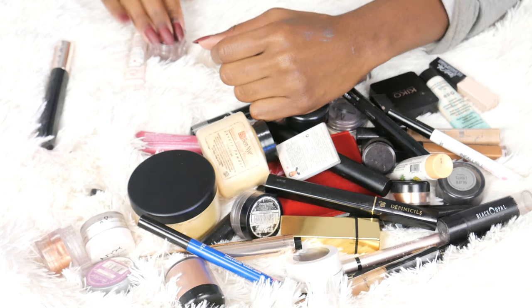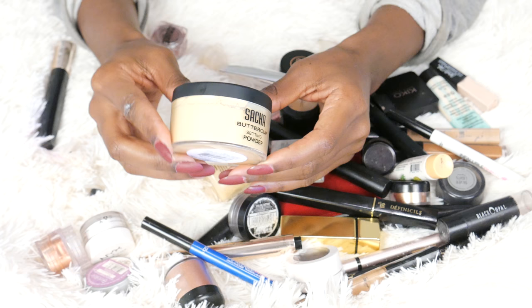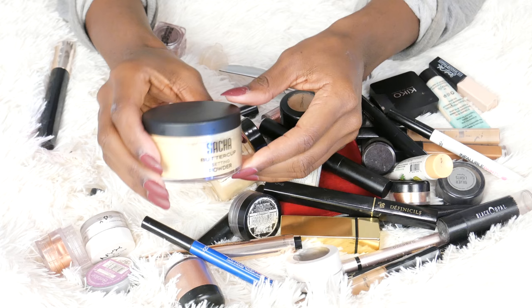This is something brand new to me — I actually featured this in my skincare routine video. This is the Sasha Buttercup Setting Powder. I've quickly become a fan of this. It's finely milled, it helps my skin from becoming super oily and prevents my concealer from creasing. I'm definitely keeping this — I literally just got it a week ago.